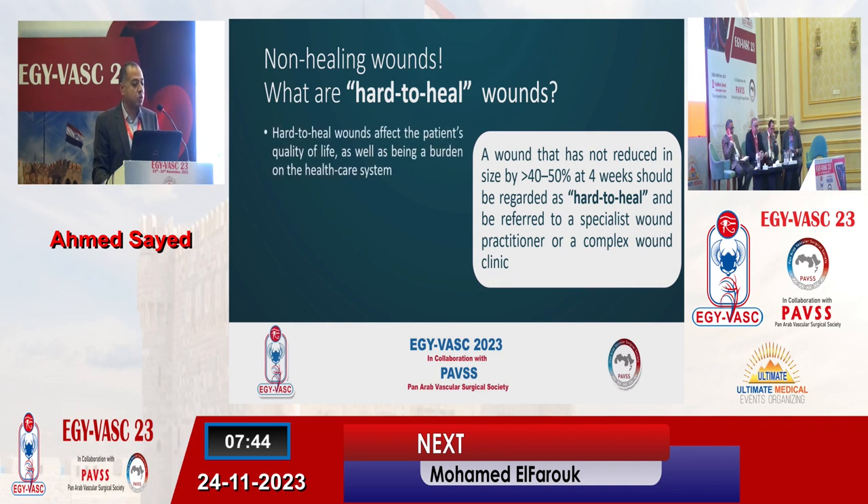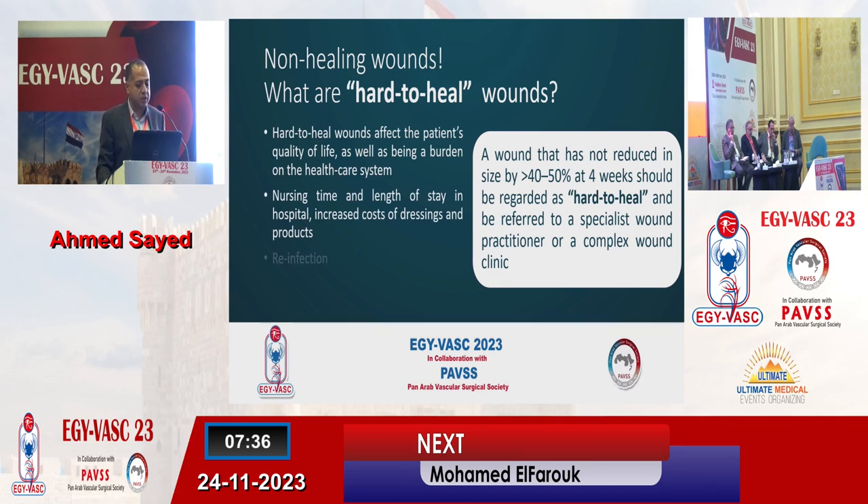Why is this a problem? First, it affects the patient's quality of life as well as being a burden on the healthcare system. We need a lot of nursing time, length of stay, increased cost of dressings and other products, and we always have the risk of re-infection even if we already got proper control of the infection initially.